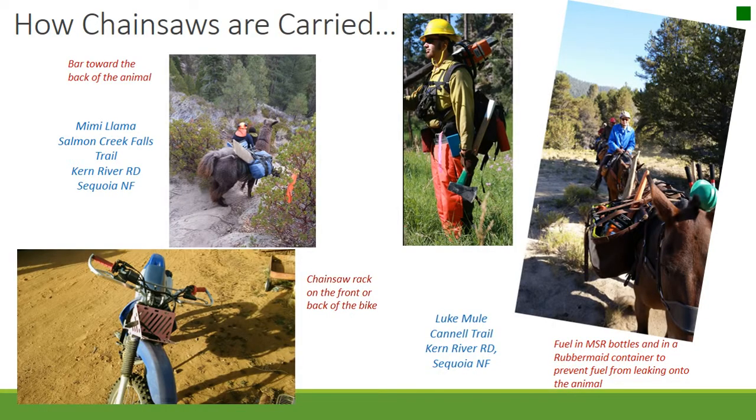How chainsaws are carried: on animals, the bar is pointed toward the back away from the animal's neck and carried in rubber containers. On dirt bikes, chainsaws are usually carried in racks on the front or back of the bike.